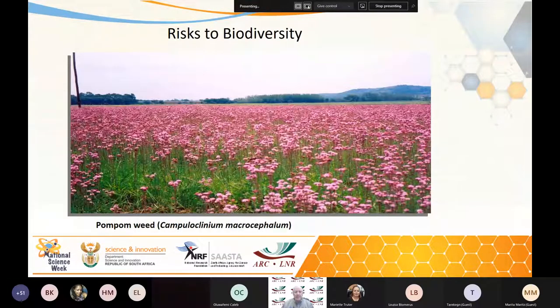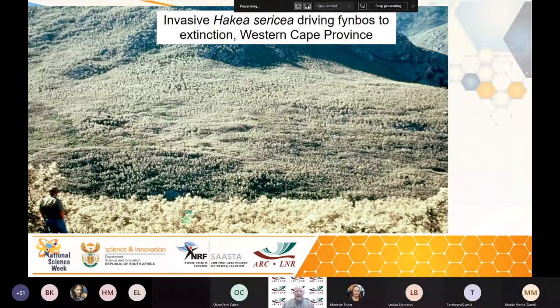The risk to biodiversity: here's a photo of pompom weed invading natural grasslands on the highveld. The pompom comes in and outcompetes the native grasses, leading to a loss of diversity and the whole collapse of the grassland ecosystem. Invasive hakeas and Australian acacias are actually driving our fynbos areas to extinction in the Western Cape. We have plenty of other examples of invasive lantanas and chromolaenas outcompeting and smothering our indigenous biodiversity.